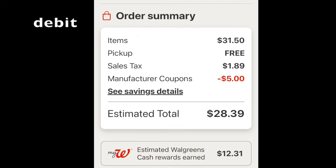So just to show you the mathematics: $31.50, curbside pickup is free, $1.89 in tax, and $5 melting off. Do not use a coupon code because it's a spend $30, get back $7. Pay $28.39 with your debit card, and then you're getting back $12.31 — $7 for the booster and the other $5 for spending $20 on caregiver items.